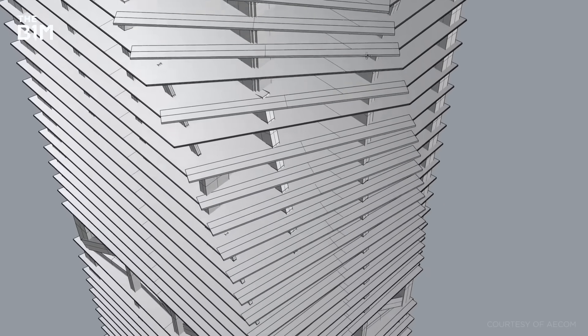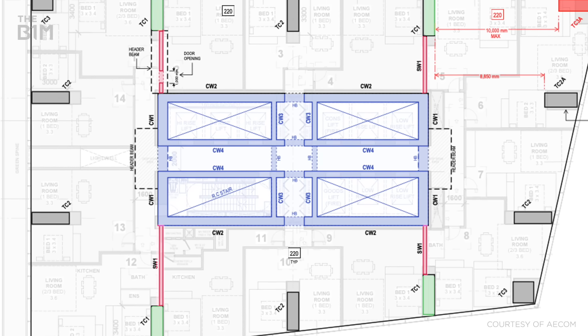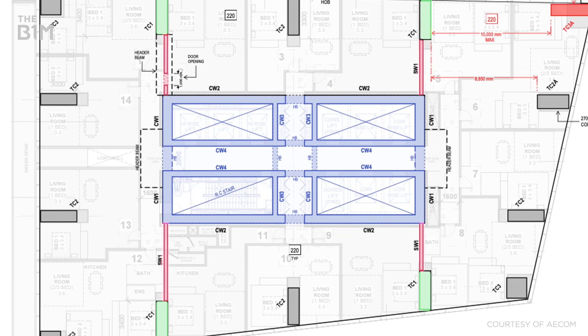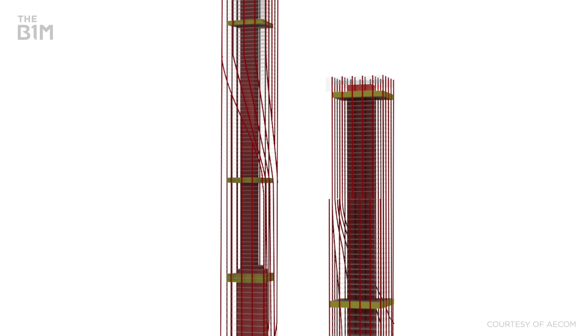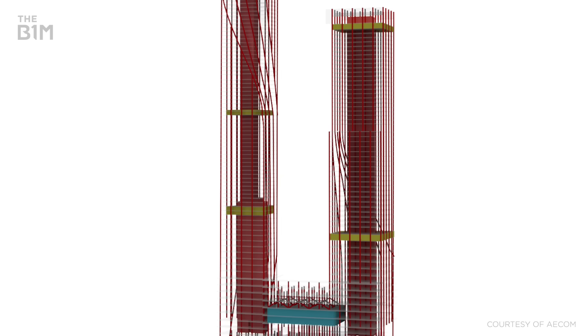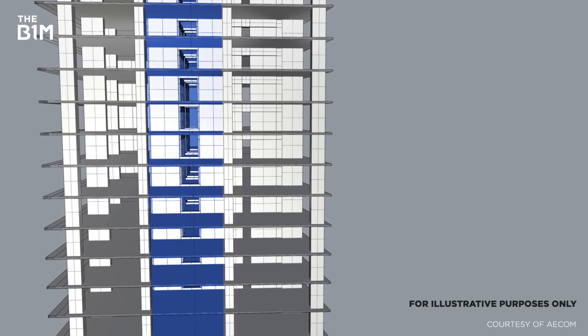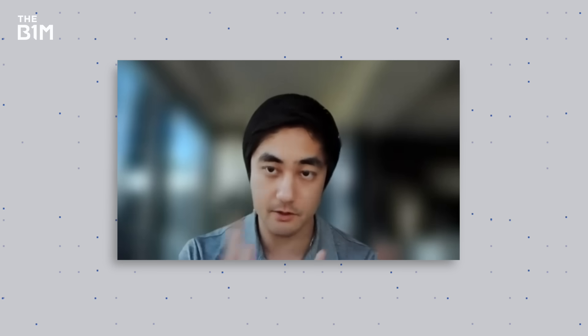There's a central core running up throughout the height of the tower, with shear walls at all the residential floors linking the central core to the perimeter columns. Then at every plant floor, there's a belt wall around the perimeter and additional outrigger walls in the strong direction. Think of it like skiing: your body is the core, your arms are the outrigger or shear walls, and your poles are the columns — you're engaging the full perimeter of the building.